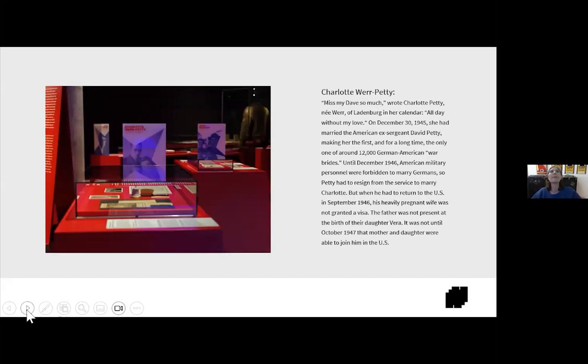This is the Charlotte Petty case. The text reads: 'Miss my Dave so much,' wrote Charlotte Petty, née Warf of Ladenburg, in her calendar. 'All day without my love.' On December 30th, 1945, she had married American ex-Sergeant David Petty, making her the first — and for a long time the only one — of around 12,000 German-American war brides. Until December 1946, American military personnel were forbidden to marry Germans, so Petty had to resign from the service to marry Charlotte. When he had to return to the U.S. in September 1946, his heavily pregnant wife was not granted a visa. The father was not present at the birth of their daughter Vera. It was not until October 1947 that mother and daughter were able to join him in the U.S.